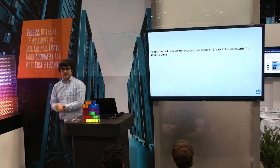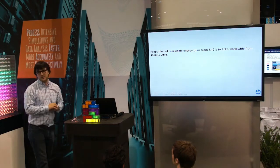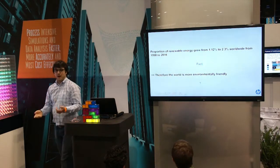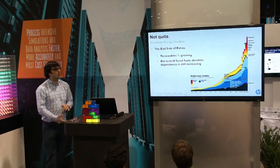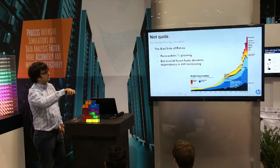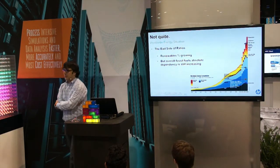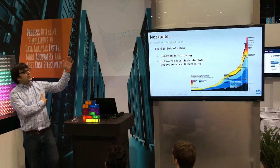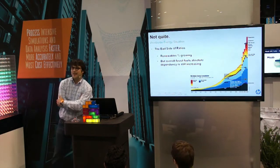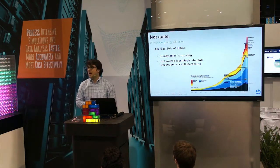If I tell you that the proportion of renewable energy basically doubled in 20 years — well, that's a fact. But should the world be more environmentally friendly? Not quite. Although the proportion of renewables has grown in 20 years, since we've been exponentially consuming more energy, the actual portion of fossil fuels has dramatically increased — exponentially increased. So the world is actually not more sustainable.